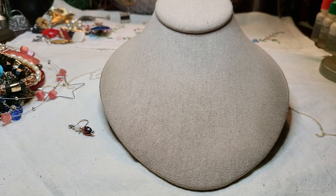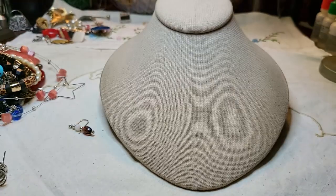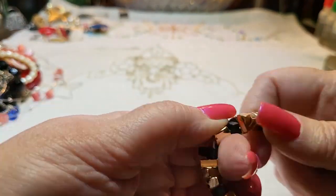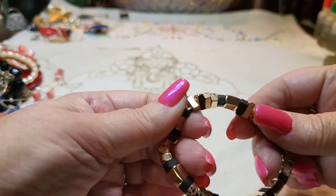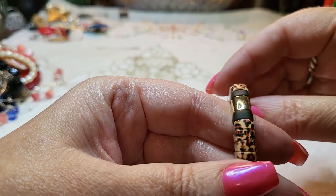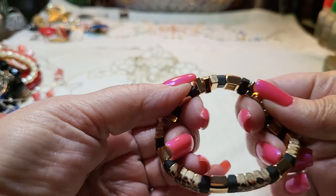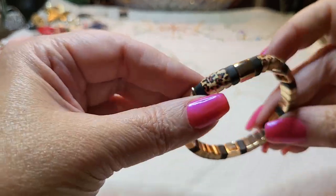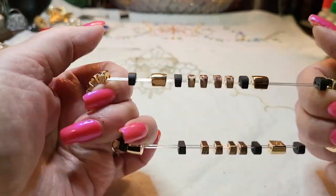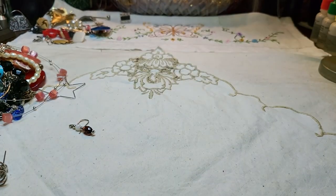We have two of those bracelets, and then we have another one that's heavy — all metal. It has a leopard print on there, black with what looks like rose gold. I don't see a name on it, but it's in great condition and the stretch is excellent. Really nice bracelet, wow!